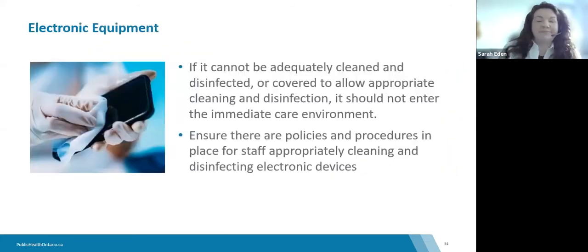We are seeing more electronic equipment within healthcare settings. If equipment cannot be adequately cleaned or disinfected, or if it cannot be covered to allow for appropriate cleaning and disinfection, it should not be brought into the immediate care environment. Ensure there are policies and procedures in place for staff to appropriately clean and disinfect electronic equipment and devices.